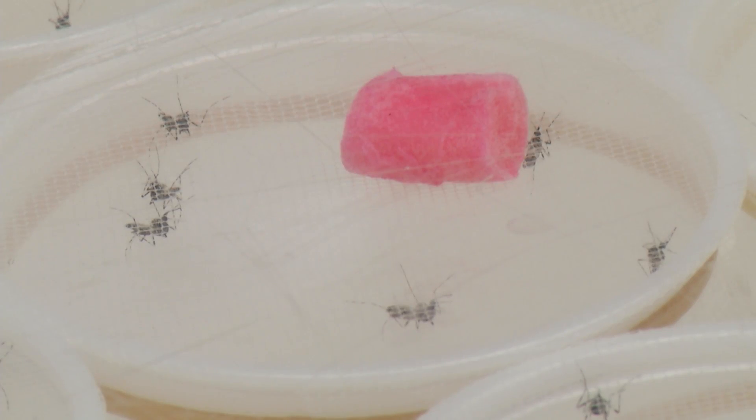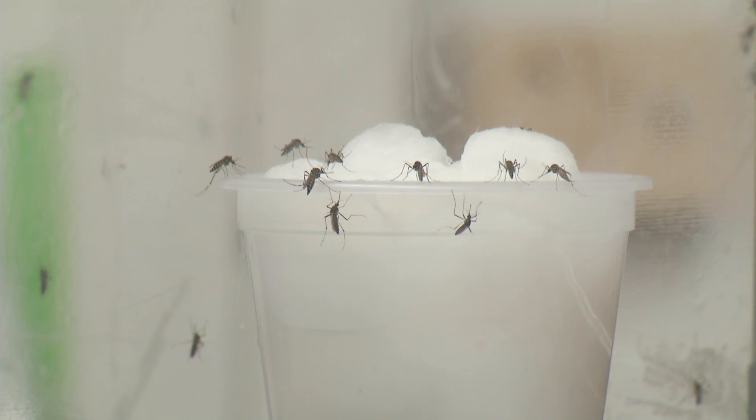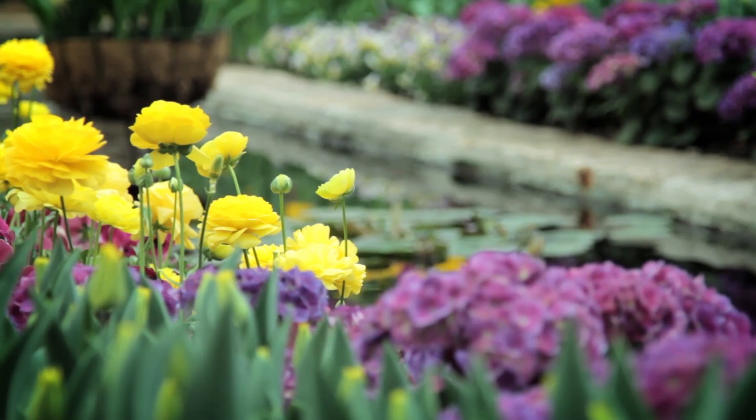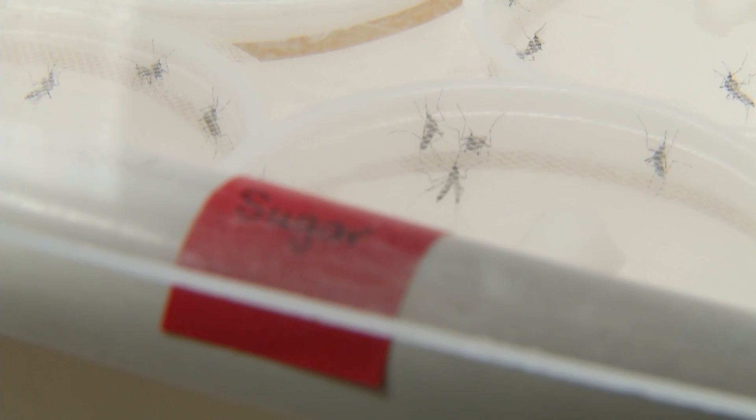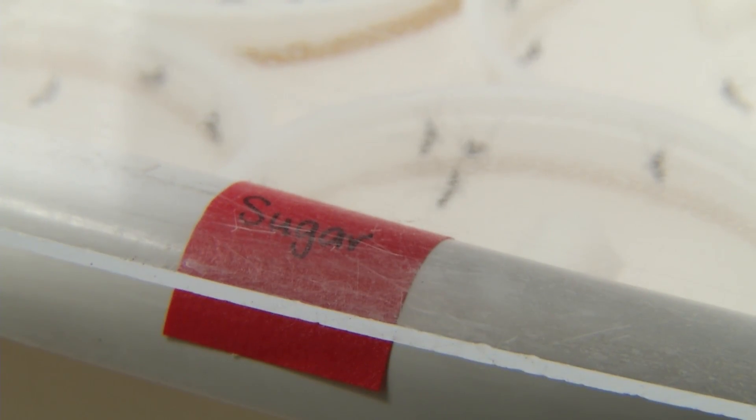We're combining sugar solutions with toxicants — various types of pesticides. Mosquitoes need sugar to survive; in nature they get it from flowers and other plants. Only female mosquitoes feed on blood, but both males and females require sugar.